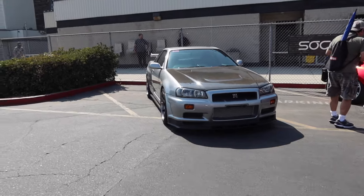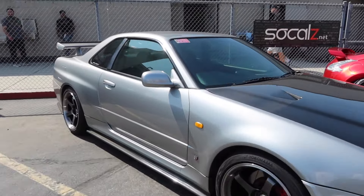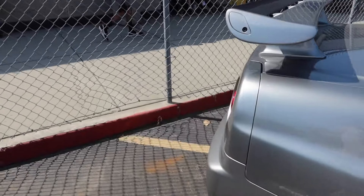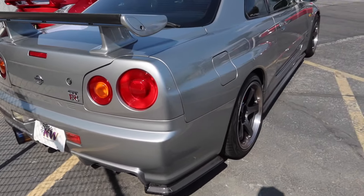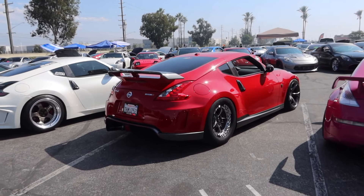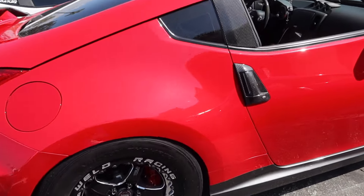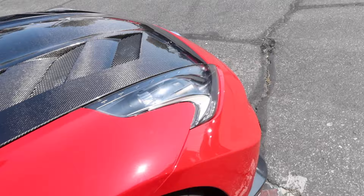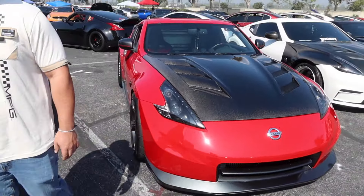Casually got an R34 just chilling right here — my ultimate dream car. If I get one of these I could die happy. I don't need anything else — no SVJ, no Ferrari, nothing. Just this. This and my Z and I'll die happy. Got a super clean 370Z on the World S71 Beadlocks — I need these wheels ASAP. This thing is super nice.